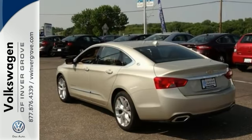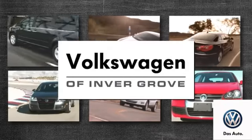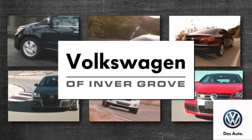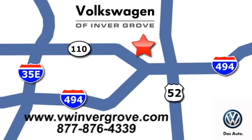Come see all it can do and take it for a test drive today. Volkswagen of Invergrove — it's better here and we'll prove it. We are conveniently located at 1325 50th Street East in Invergrove Heights, Minnesota.